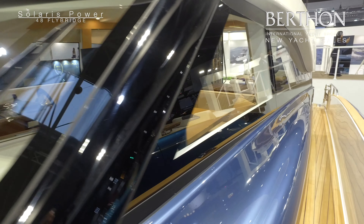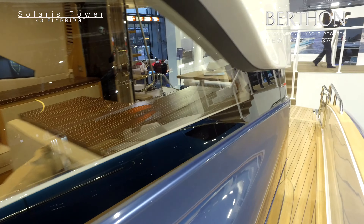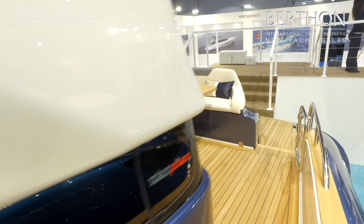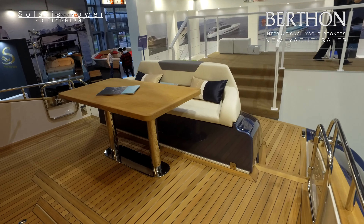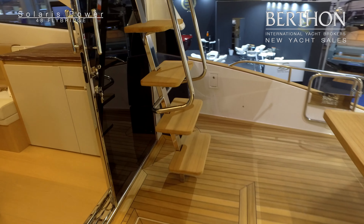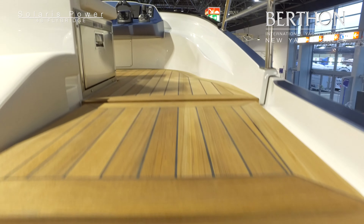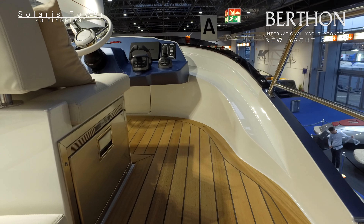It's a large one-piece windshield giving extremely good views forward. We're powered by Volvo Penta's IPS system — the standard spec has the 600s for a 33-knot top out, and this one has the upgrade to the 650s for another couple of knots of performance if you need it.